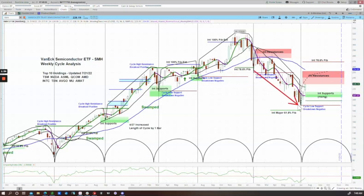This prior cycle was negatively configured with a left-hand translation, meaning that the cycle peak occurred at the beginning of the cycle and then spent the whole cycle declining, ending up much lower than where it began. Therefore the probabilities favor not being able to take out that prior cycle high, and for that reason we are projecting only up to the top of this resistance zone at about $250.